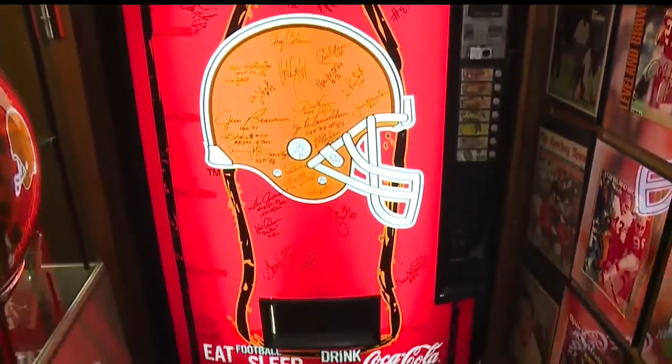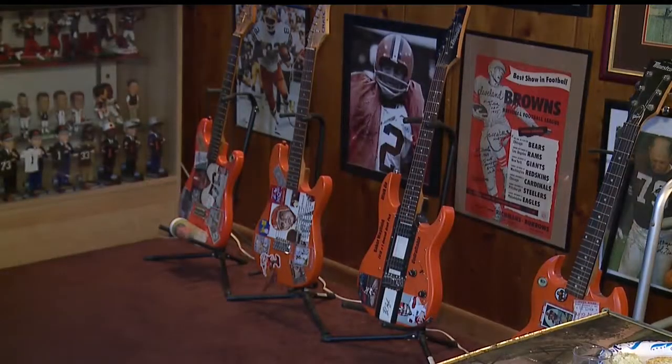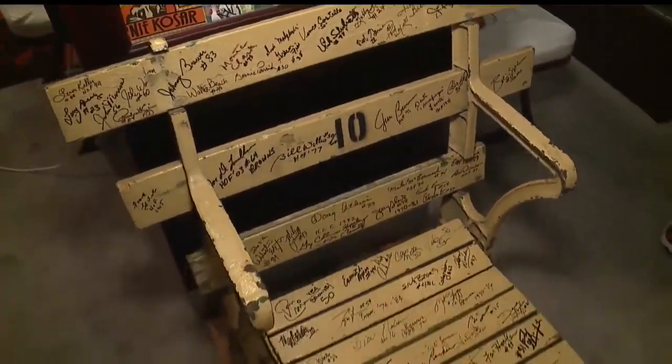He has soda machines with the Browns logo, footballs, and programs from every era. Orange guitars to rock out. Even a seat from the old stadium.